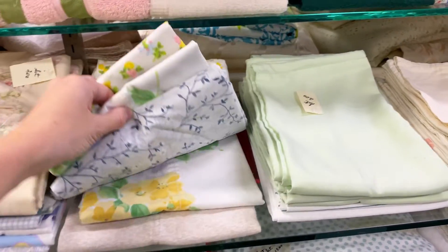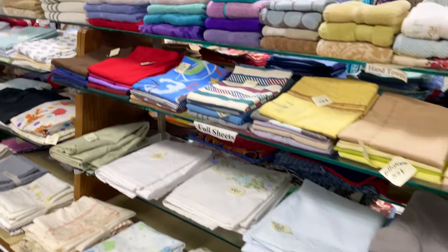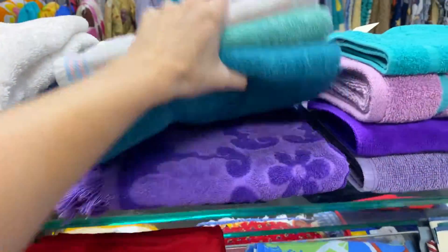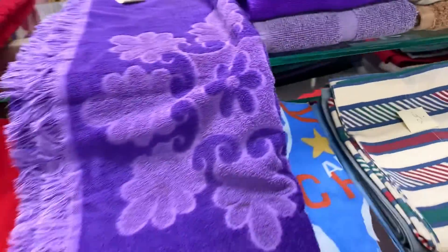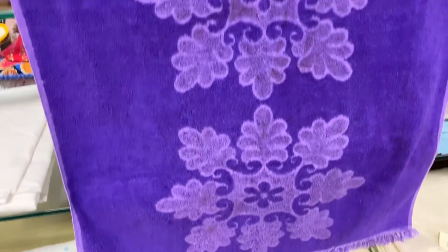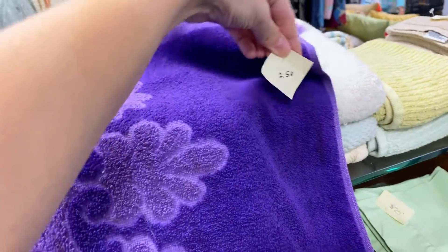Right away I see some vintage pillowcases, but I already own most of those. There are a few vintage sheets here, but not anything that I'm excited about. But here I spot a purple vintage towel — it's floral, and it feels amazing, it is so soft. I mean, how old is this towel, 50 years old? It is in such good condition, its color is vibrant. I'm obsessed with it. It's $2.50, so it's definitely coming home with me.